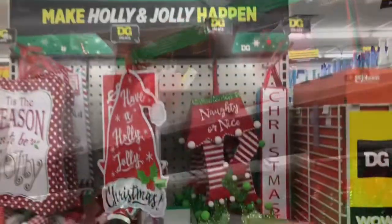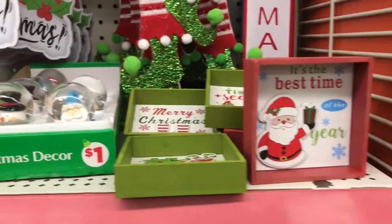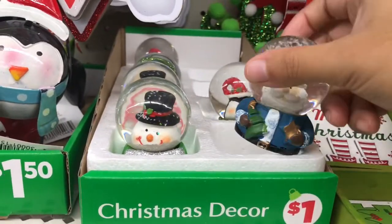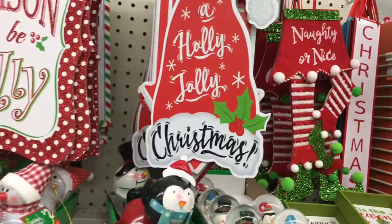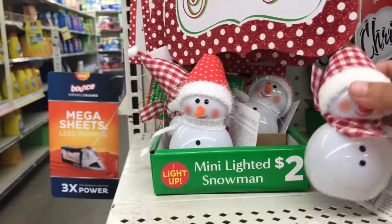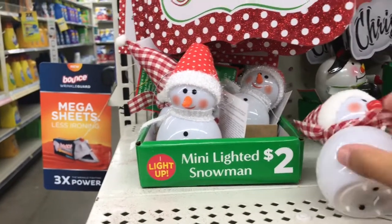And the snowman right there! Guys, I hope you really enjoyed this walkthrough here at Dollar General where Christmas decor has already arrived. I hope you liked it — please subscribe, leave me your comments below. Are you already buying things for Christmas? Are you already decorating? What are your plans? Please share and stay tuned for more videos. Thank you guys so much for the support. Bye!